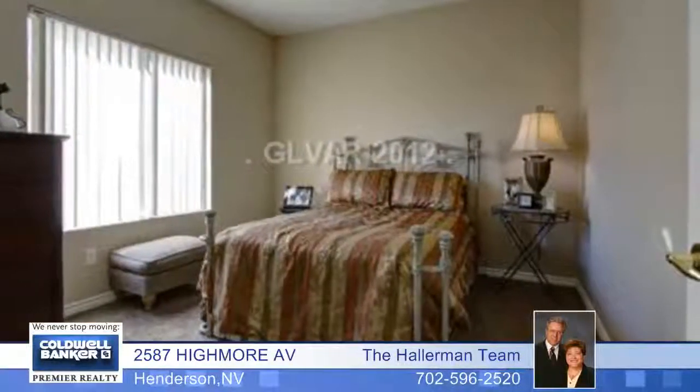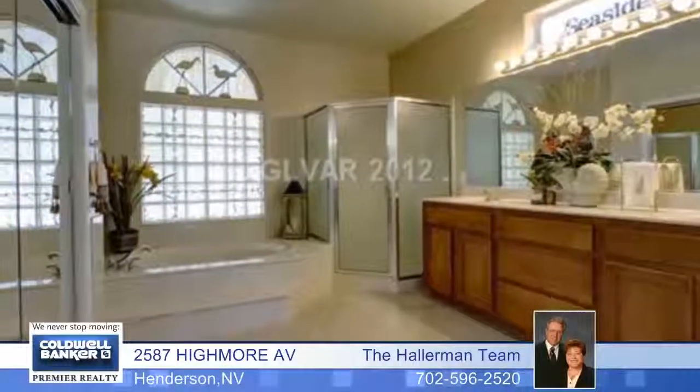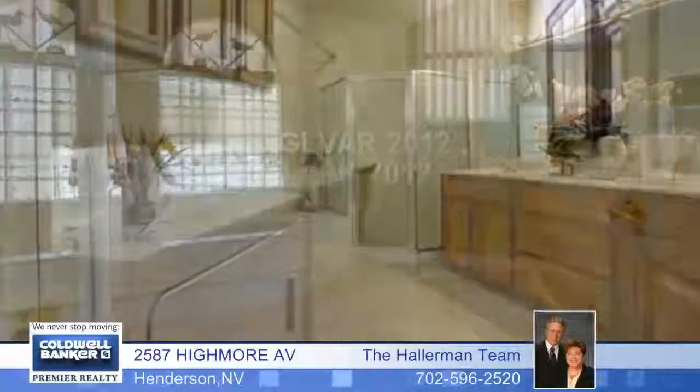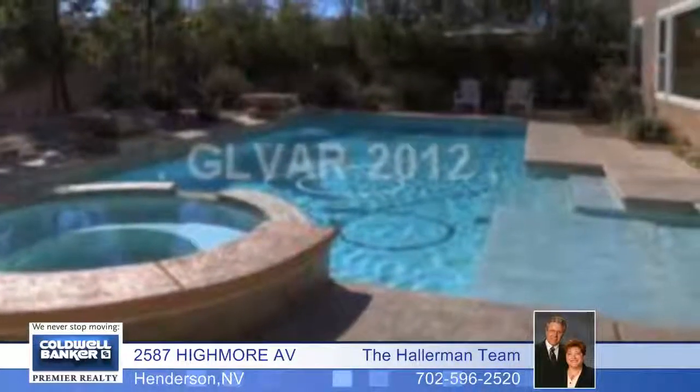Upgraded to perfection, it includes custom tile floors on the diagonal throughout, crown molding, five-inch baseboards, designer paint, built-ins, and more. The chef's kitchen has Corian counters and GE Profile appliances.